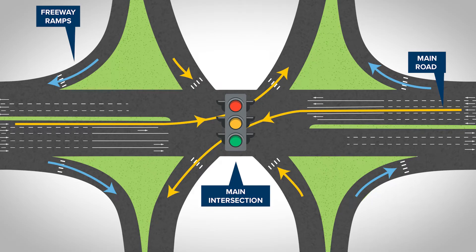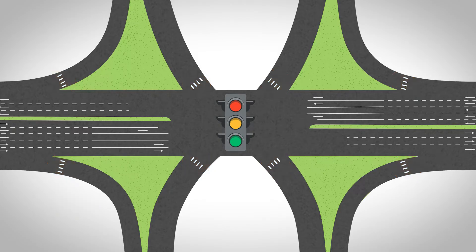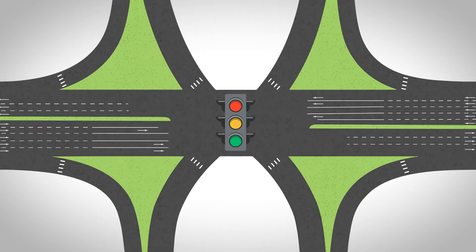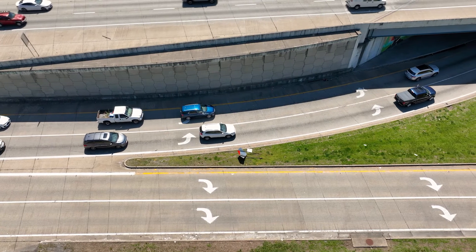SPOEYs also accommodate pedestrians and cyclists. Pedestrians use marked crosswalks to safely cross freeway ramps. There are no crosswalks across the main road of a SPOEY due to safety concerns. Cyclists may use pedestrian paths and crosswalks to navigate a SPOEY, or, if they are more comfortable, they can follow the flow of traffic.